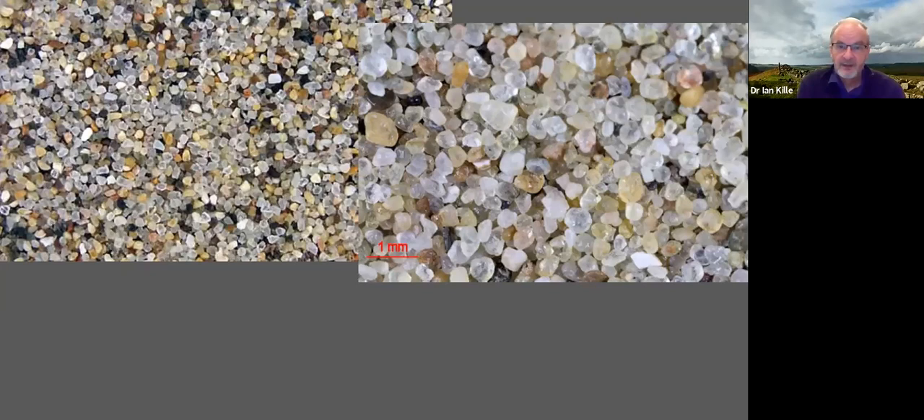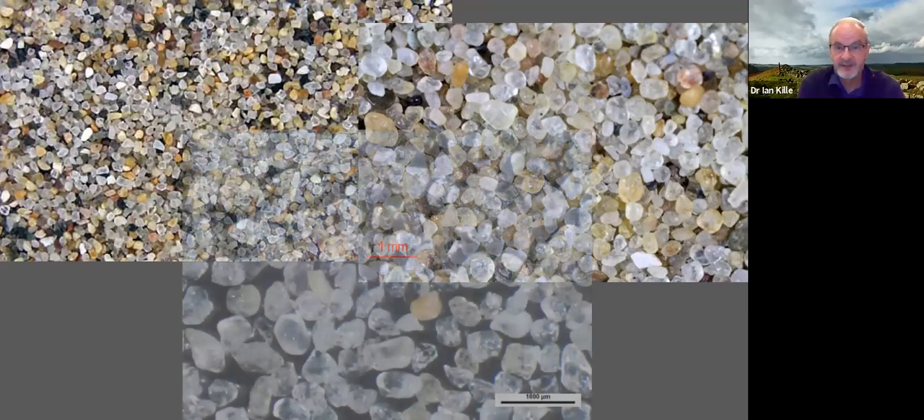These next examples are beach sands. As we've gone even further away from the source, the quartz has been through more tumble-polishing action both within the rivers and through the action of waves and sea currents. Those grains have been rounded even more, and the minerals other than quartz have been broken down physically and chemically, leaving a much purer mixture of quite rounded grains of quartz.